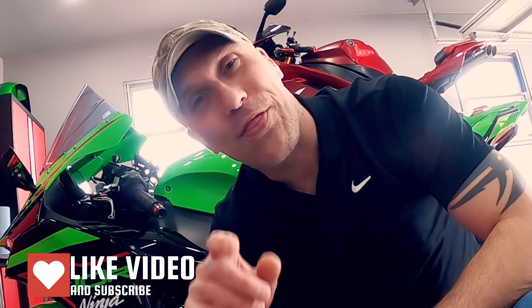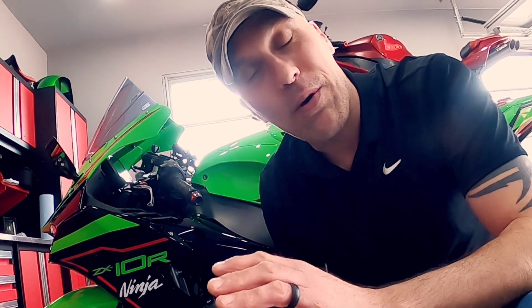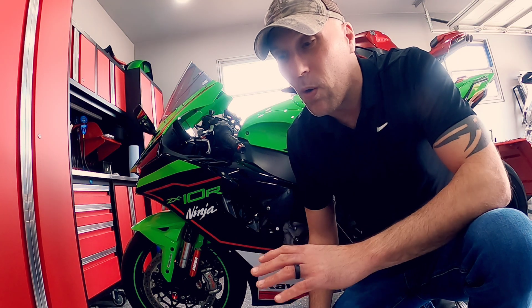Hey everyone, Bobby D here again and thanks for checking back in at the BS Zone. I've got the Gen 6 ZX-10R back from the dyno. Now I had this bike go back into Hoffer Performance for a revisit, and I'm going to talk a little bit about when this bike originally went in for its tune.